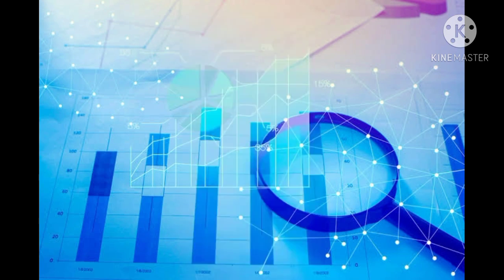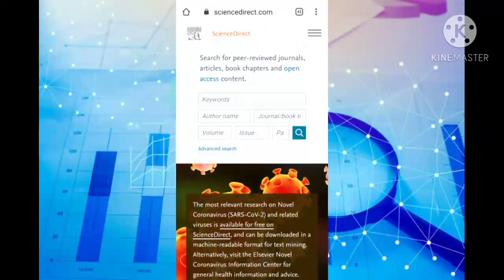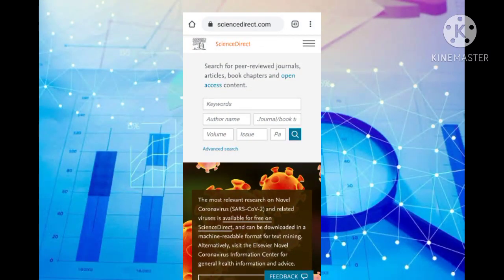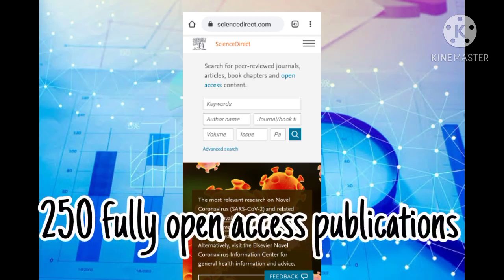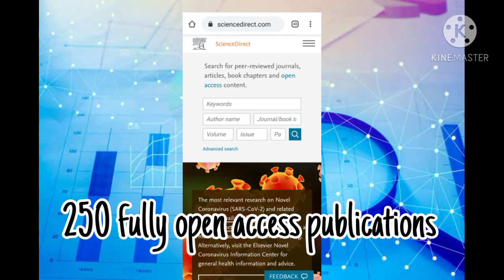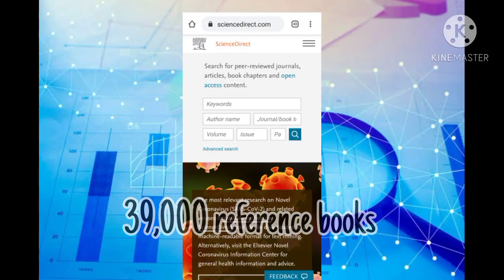Our second website is called ScienceDirect. ScienceDirect is a platform of peer-reviewed literature. It has more than 2,500 journals, including over 250 fully open access publications, and 39,000 reference books.